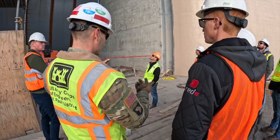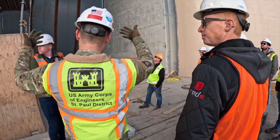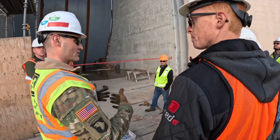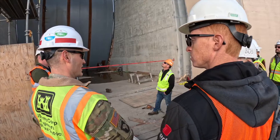So the Red River and the Wild Rice will be open all the time, but during a flood event the gates will come down, kind of choke off that river, control the flow into the city, and then we'll fill that channel.